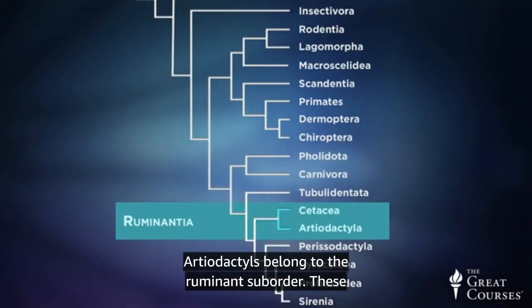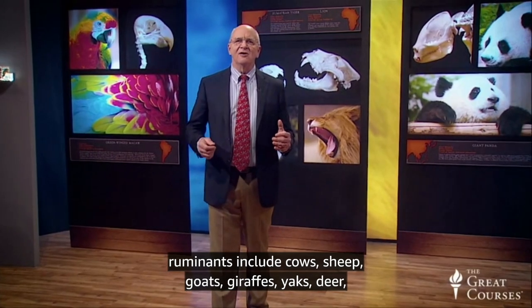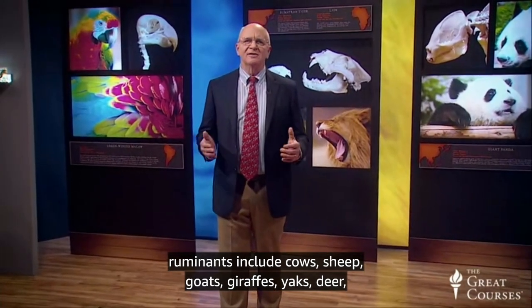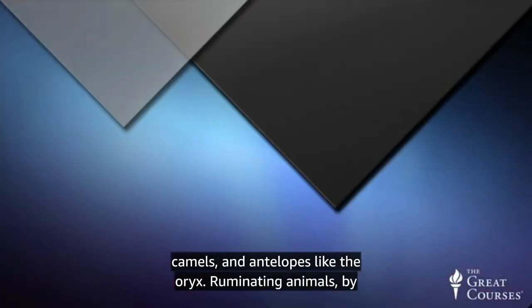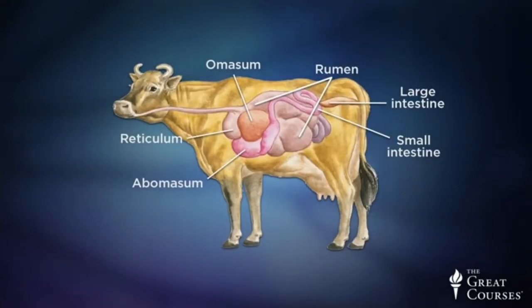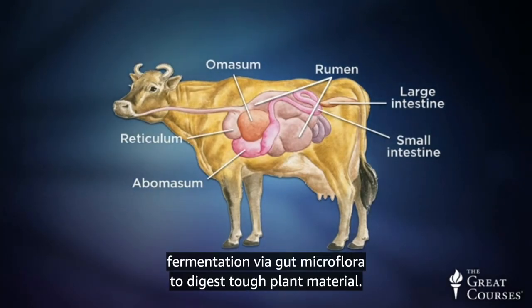Let's look at the artiodactyls, the even-toed ungulates, first. Most artiodactyls belong to the ruminant suborder. These ruminants include cows, sheep, goats, giraffes, yaks, deer, camels, and antelopes like the oryx. Ruminating animals, by definition, have four-chambered stomachs and rely on foregut fermentation via gut microflora to digest tough plant material.